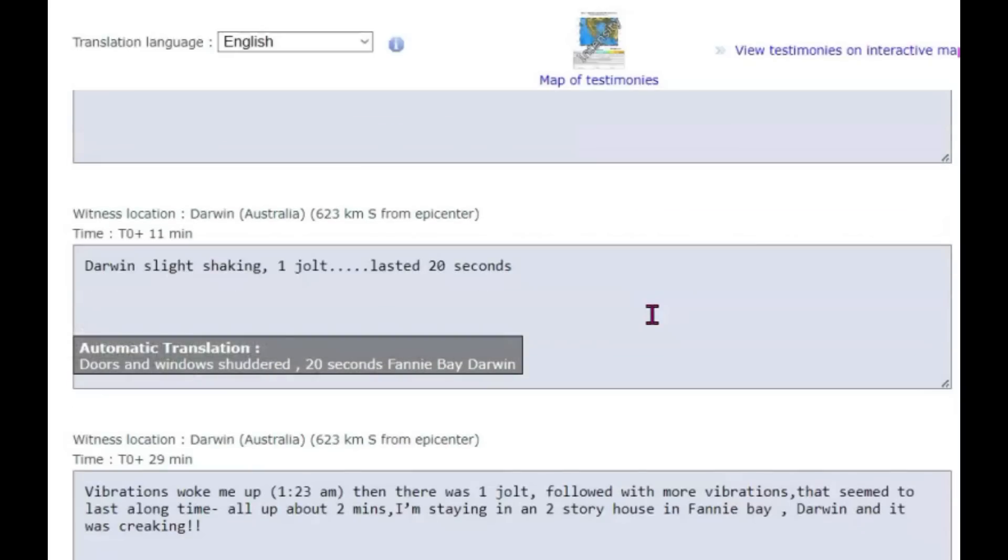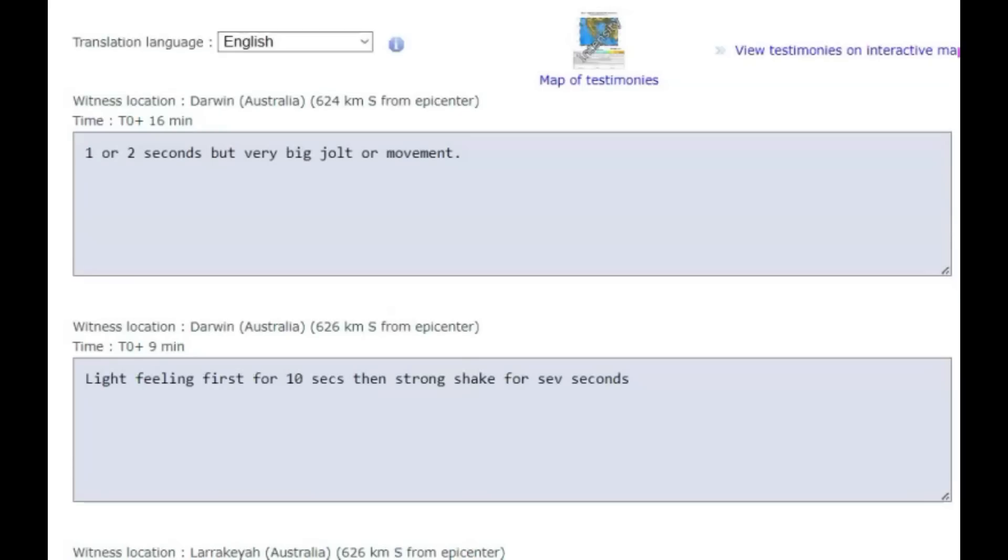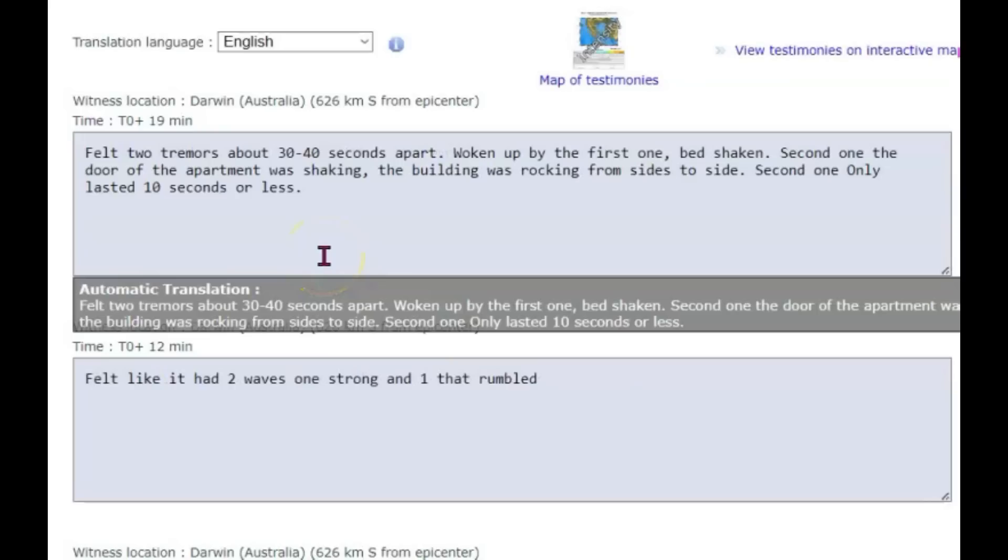Everything shaking for a minute in Darwin. Slight rocking then solid shaking, doors and windows shuttering for about 20 seconds. Another one said doors and windows shuttered — Fanny Bay, Darwin. Another one said it lasted about 20 seconds. Vibration woke them up at 1:23 a.m. Then there was one jolt followed by more vibration that seemed to last a long time — all up about two minutes. I'm staying in a two-story house in Fanny Bay, Darwin, and it was creaking. It's scary. According to geologists, they get about 33 earthquakes they feel there in Darwin, either from that location or from the Banda Sea. This one said they felt two tremors about 30 to 40 seconds apart — woke up by the first one, bed shaken. Second one, the door of the apartment was shaking, the building was rocking from side to side. The second one only lasted about 10 seconds or less.